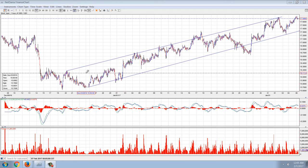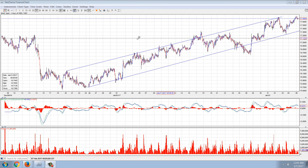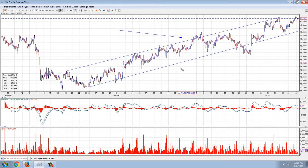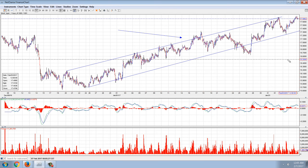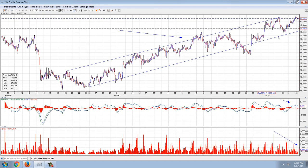This is the one-hour chart of silver on netdania.com and you can see we're still in this pretty strong trend channel. There are a lot of touch points on the top, not quite as many on the bottom, but it's definitely a strong trend channel. Right now we're trying to challenge the top of it, although the MACD is rolling over and volume has significantly dried up. So I think we're getting to an inflection point here.